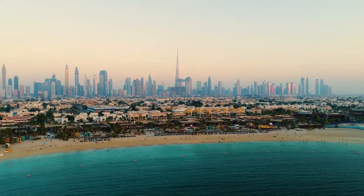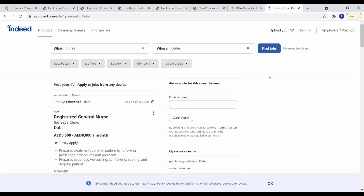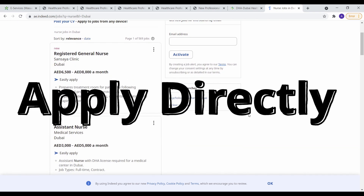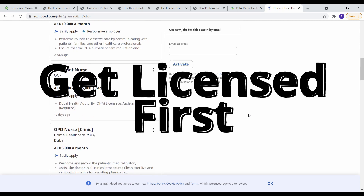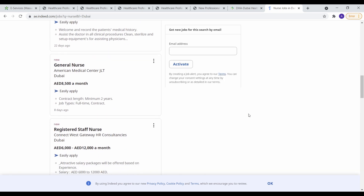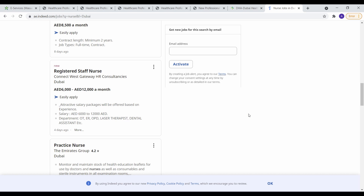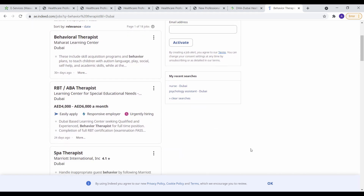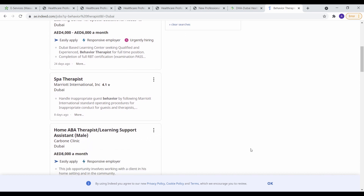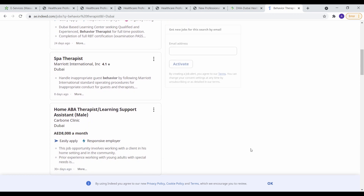Today I'm going to show you guys how to get a healthcare job in Dubai. There are two ways to do this: either you can apply to a job directly, or you can get your license first and then apply for a job. If you apply for a job directly it's going to be a little bit harder to actually land the job, but your employer will most likely pay for your licensing fees, so you'll save a little bit of money that way.